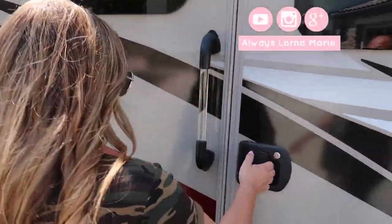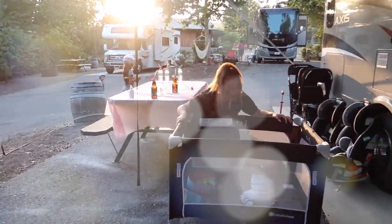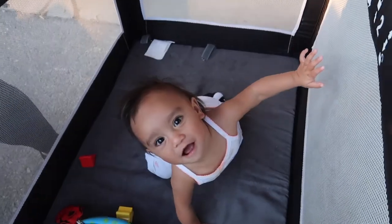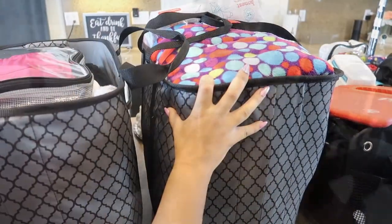What's up ladies, welcome back to my channel — it's your girl Lorna Marie. If you're new, welcome! Today we are doing an RV packing video. This is everything that I like to bring with me packing an RV and a camping trip, so I hope you guys enjoy it. This is a list I've compiled for you, so sit back, stay tuned, and enjoy the vlog.